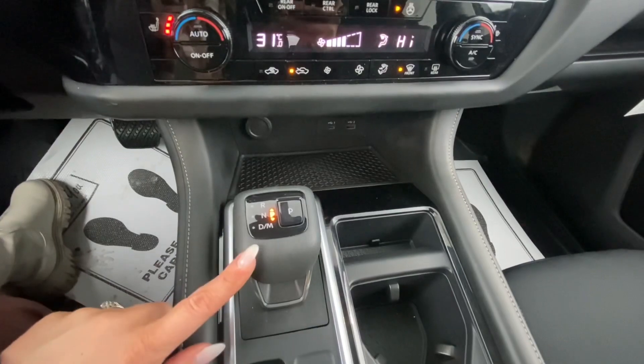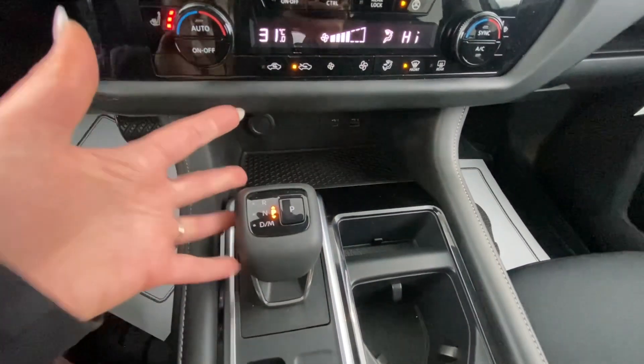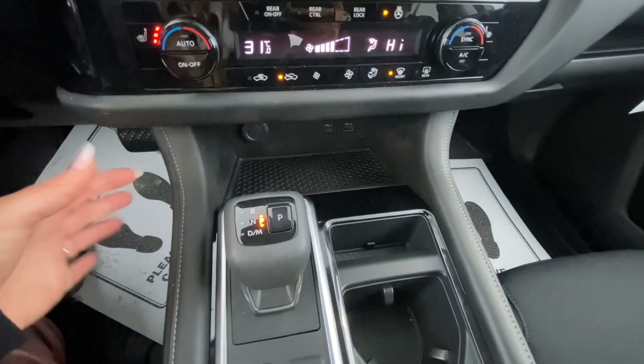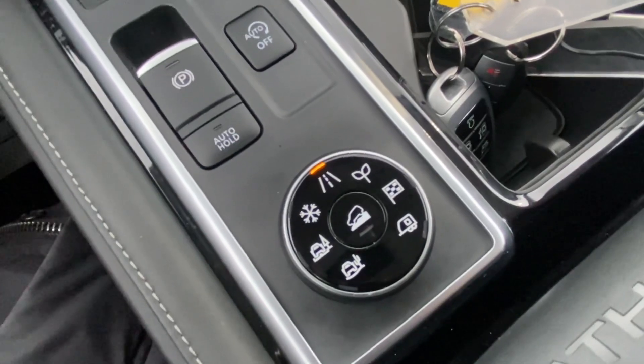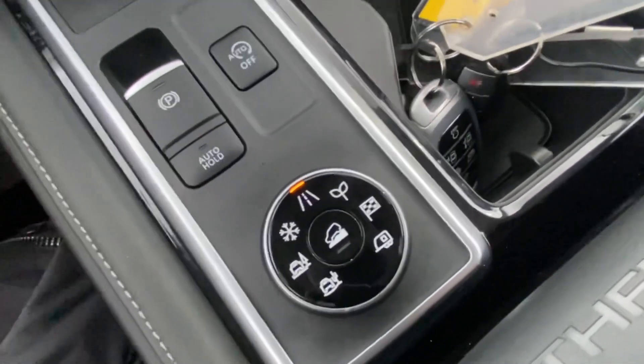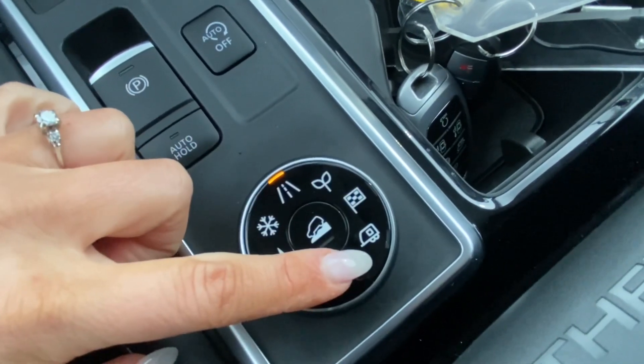You've got the updated gear shifter, which does take away the chunkiness of the older style — it makes it a little bit more sleek. The vehicle does have different drive modes, which has become more and more popular. So you do have your eco, your sport, and then your haul.